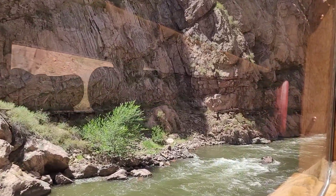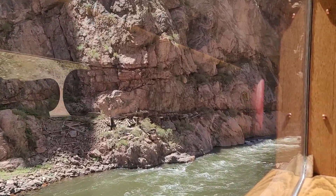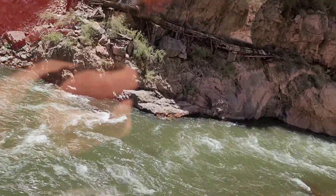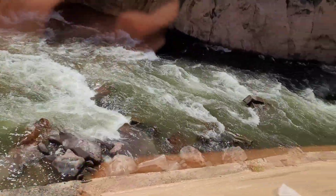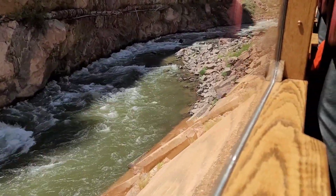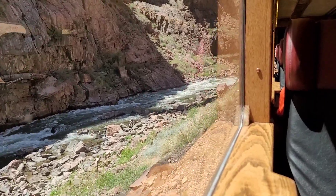If you'll look up, you will see the Suspension Bridge. Built in 1929, it hangs roughly a thousand feet above the river. It held the record for the world's highest suspension bridge from 1929 until 2003. The bridge currently remains the highest suspension bridge in the United States. The bridge is owned by the city of Canyon City and loaned by a Texas concessionaire.